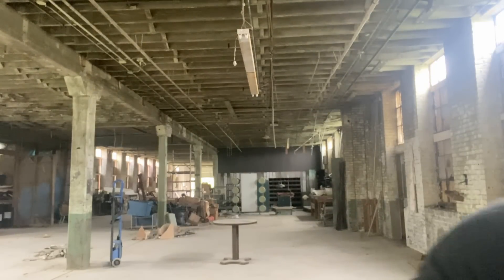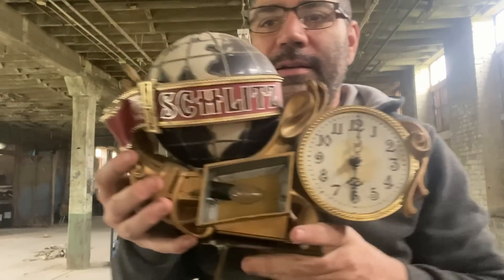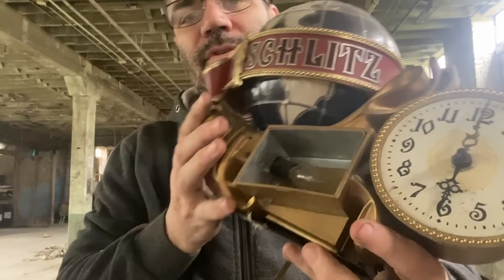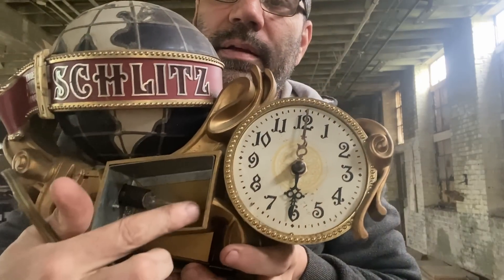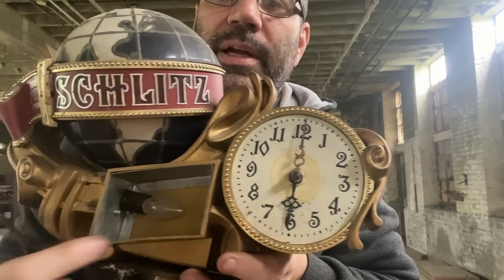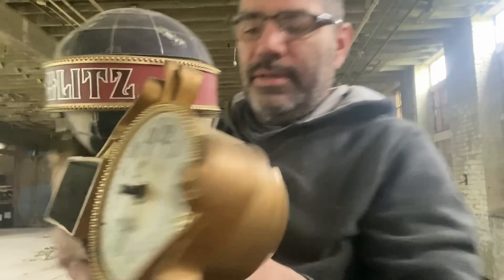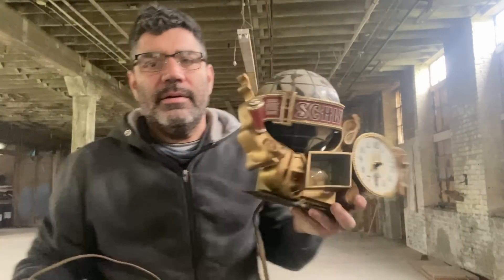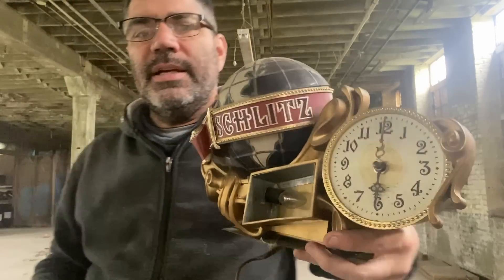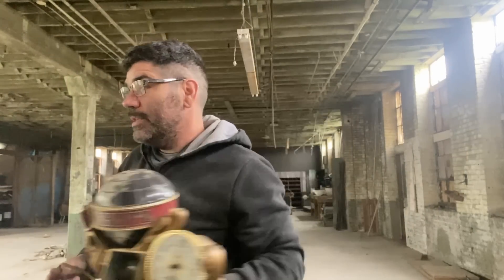First thing — it's got some condition issues. It's an advertising clock for Schlitz Kool-Aid. It's missing this plastic face here, which probably would have had something else written on it, and it's got a little cracked part right there. I haven't plugged it in to see if it works, but yeah, if somebody's into advertising — especially Kool-Aid advertising — that could be something for them.